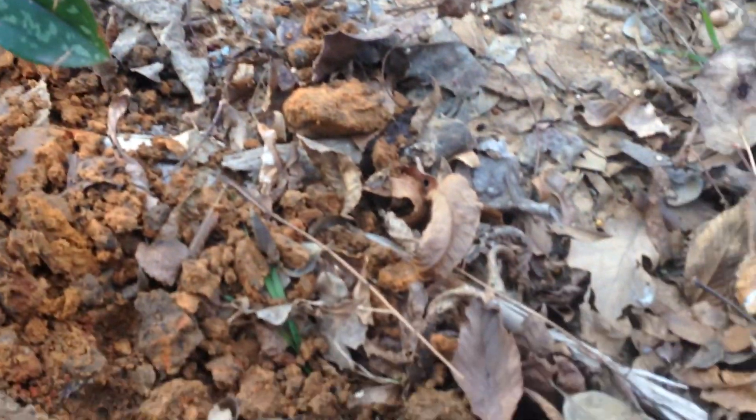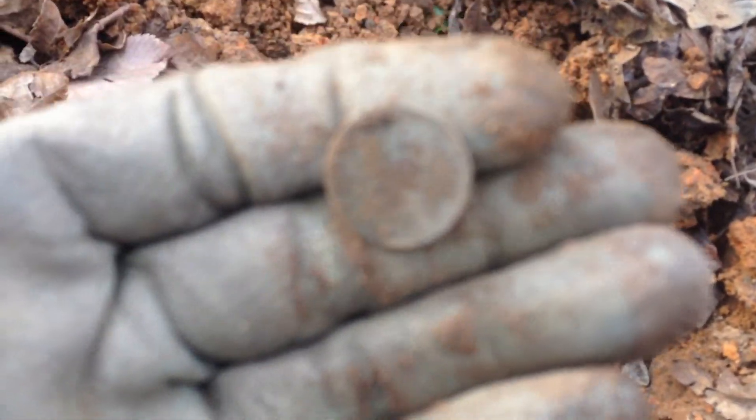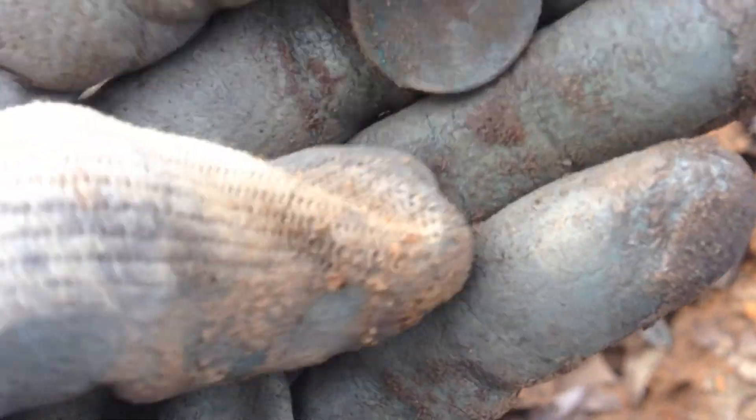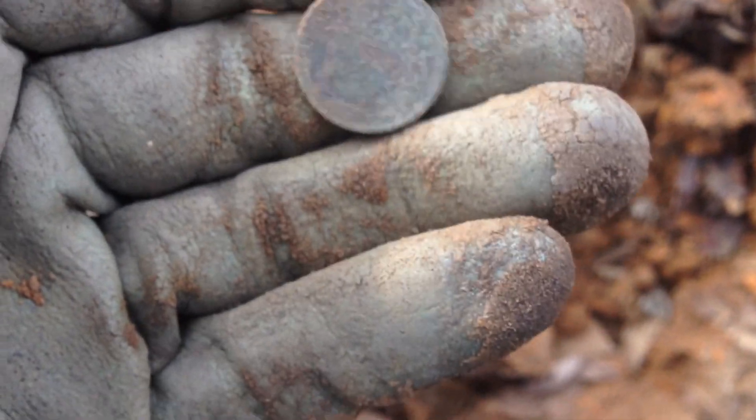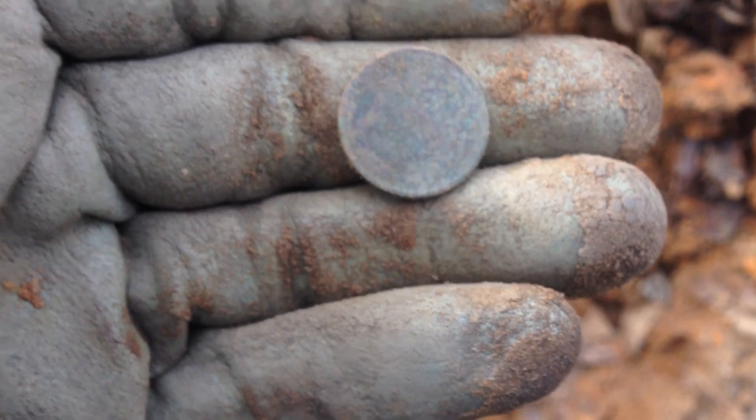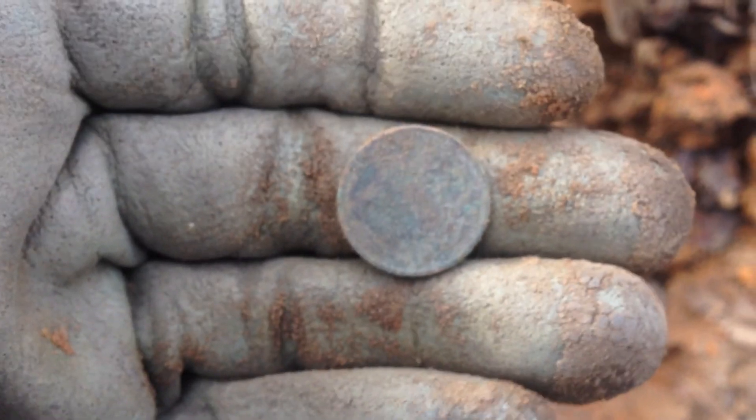Alright guys, just got my next coin target — it's another wheatie, 1936. Rang in nice, real clean, real crisp. That's three wheat pennies so far. See what else is around.